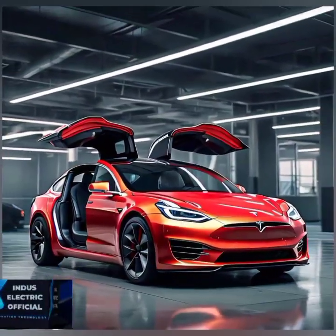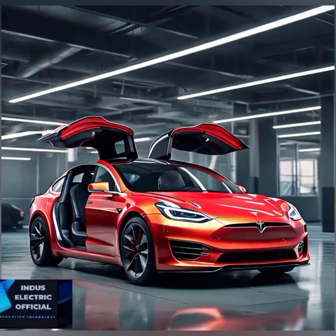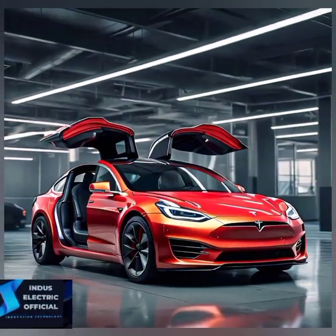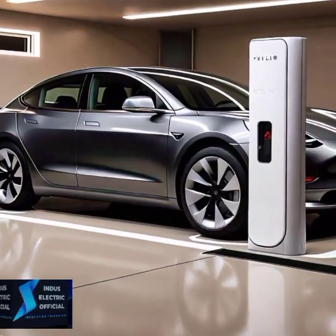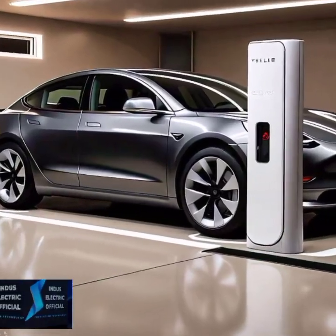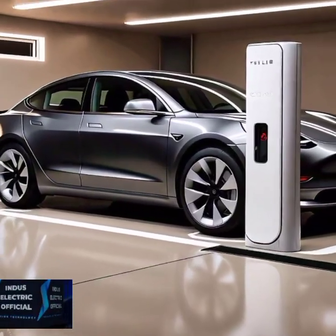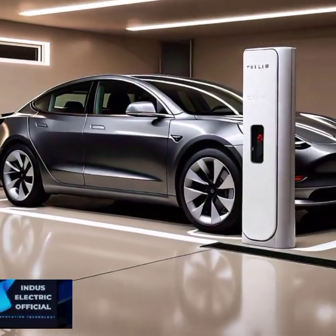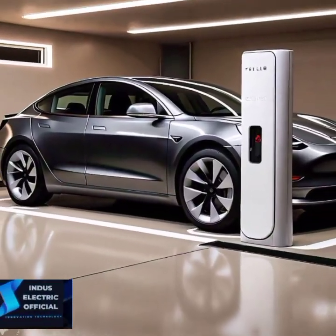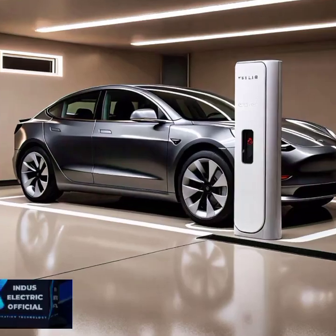Now let's talk numbers. The Tesla Model 3 starts at around $40,000. But depending on where you live, there may be federal or state incentives that bring the price down. Electric vehicles also tend to have lower running costs over time — you will save on gas and potentially even maintenance costs.